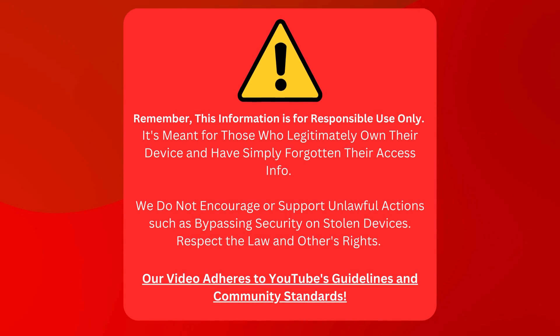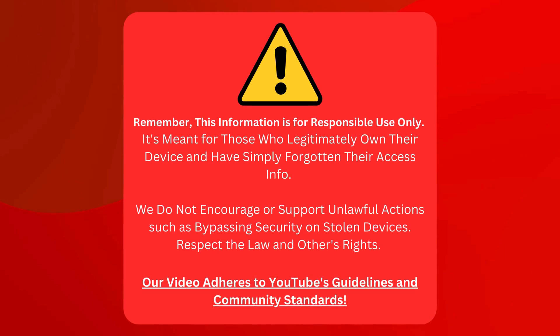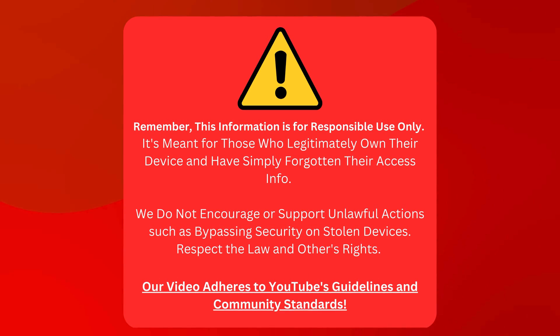Before we continue, we don't want to encourage anything fishy, like messing with security on stolen devices. Let's keep things legal and respect each other's rights. And rest assured, our video follows all of YouTube's rules. Now let's get back to business.